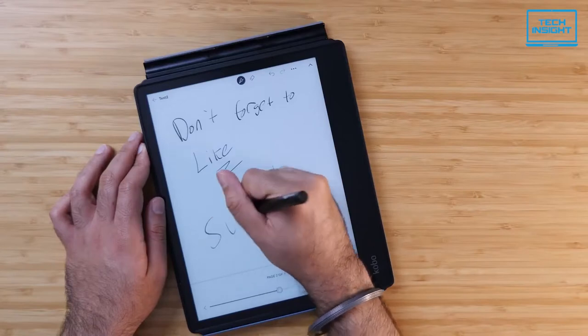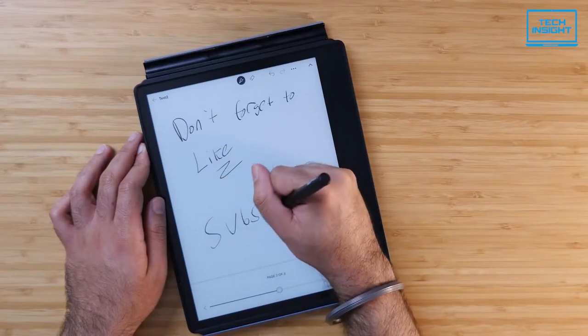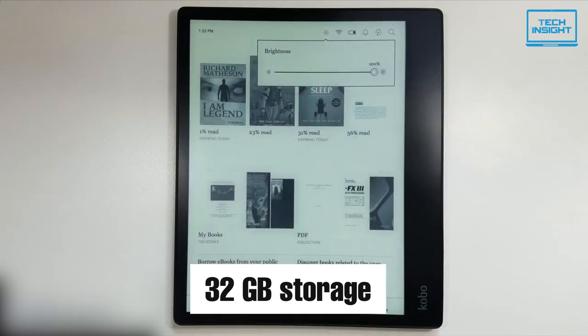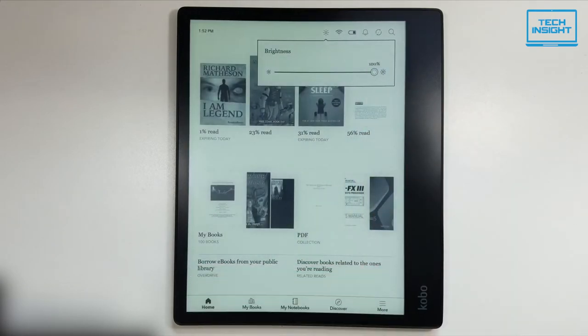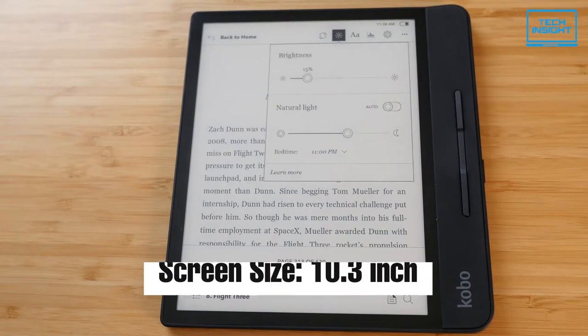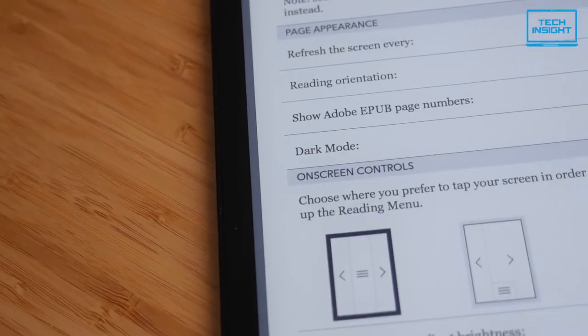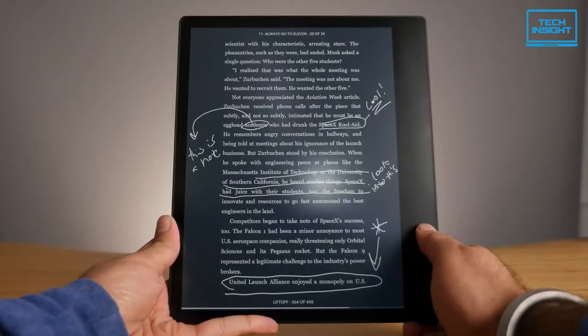This e-reader is a combination of book, notebook, and bookstore. With 32GB of storage, you'll be able to carry more than your book bag can handle. All in all, the 10.3-inch Kobo Ellipsa will impress you from every aspect as an e-book reader, so you should definitely check this out.